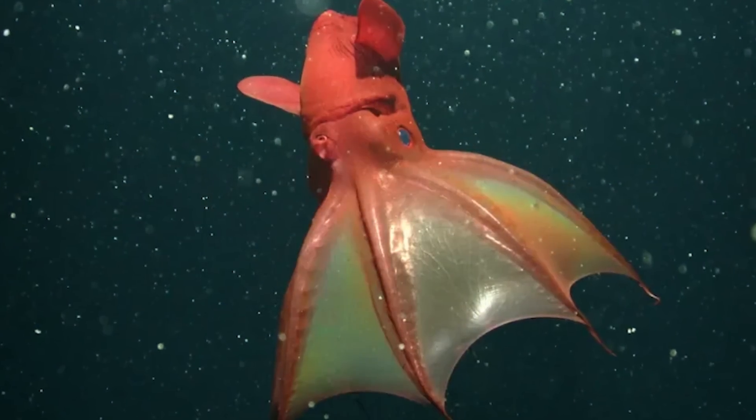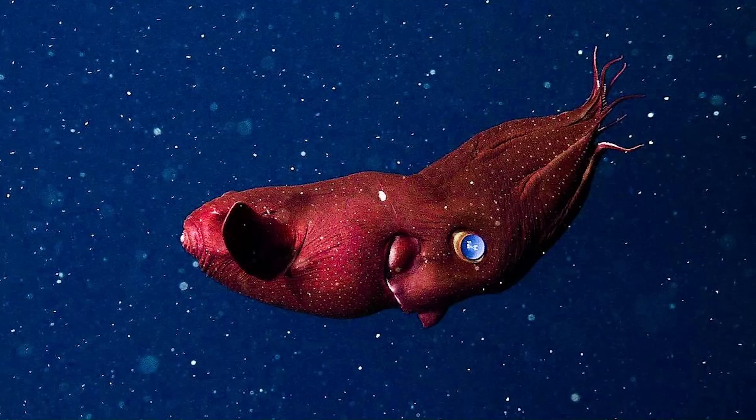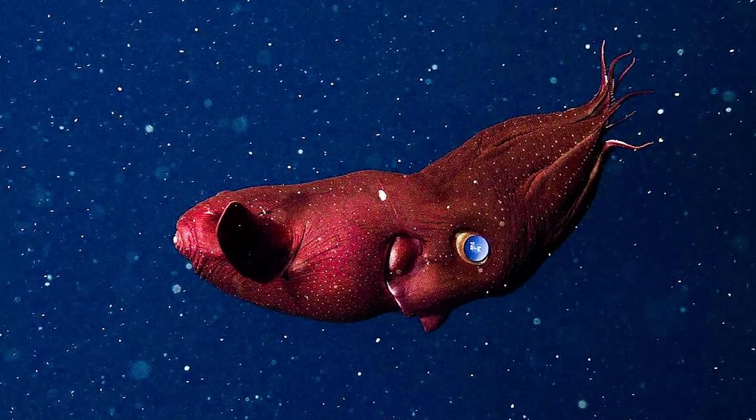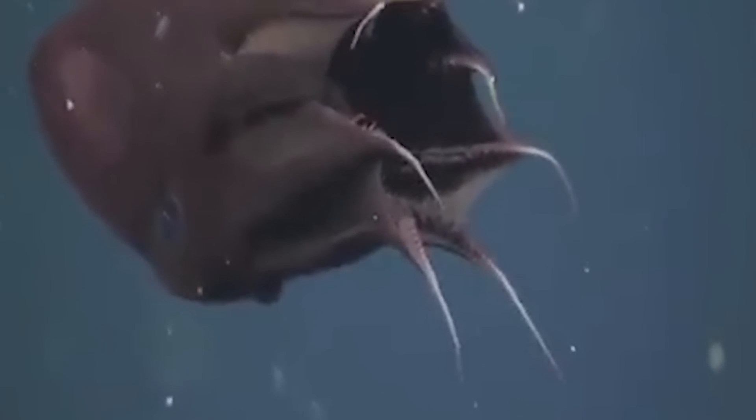The vampire squid gets its name from its dark velvety body and red eyes, which make it look like, well, a vampire squid. They look kind of intimidating, but they're not as scary as they seem — it doesn't actively hunt for other animals.